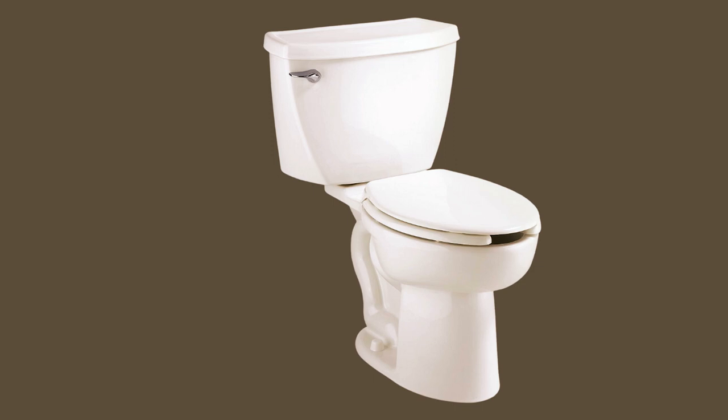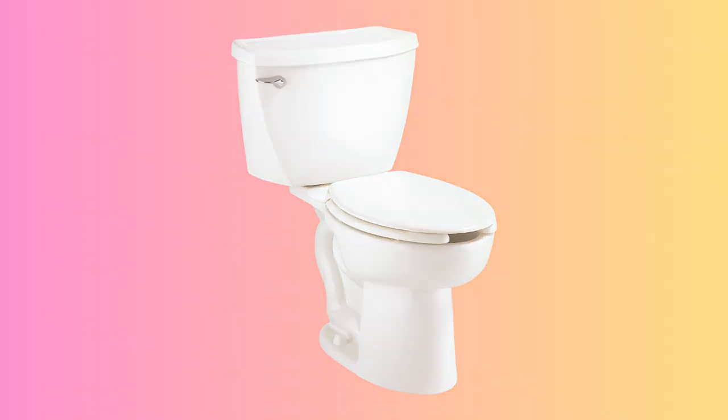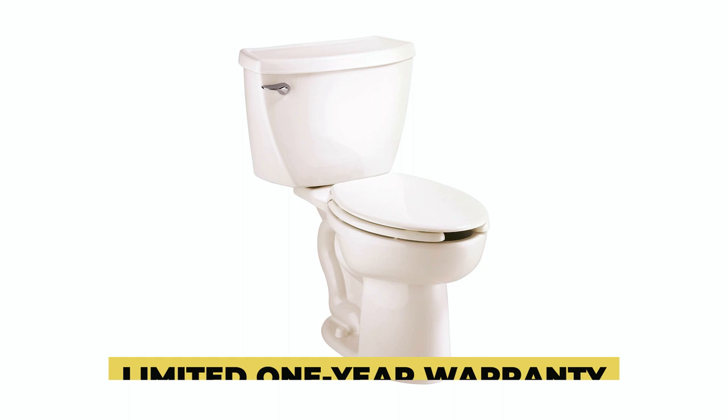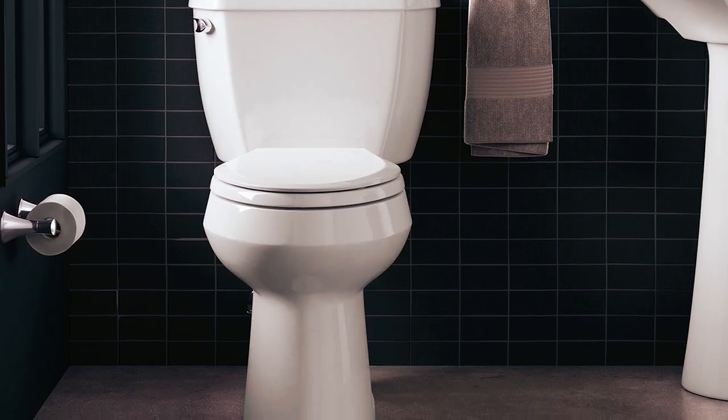With a 12-inch rough-in and a fully glazed 2-1/8-inch trapway, it ensures waste removal efficiency. The toilet includes a chrome-plated metal trip lever and two color-matched bolt caps, offering both durability and style. It's a reliable choice with a limited one-year warranty. Thanks for tuning in — upgrade your bathroom's efficiency with these top choices.